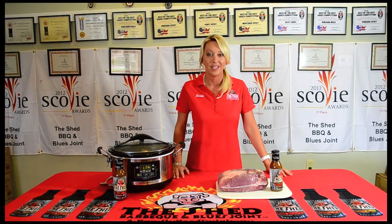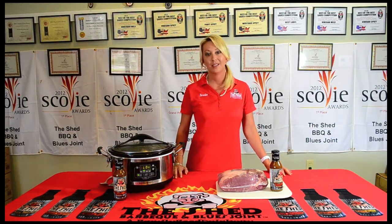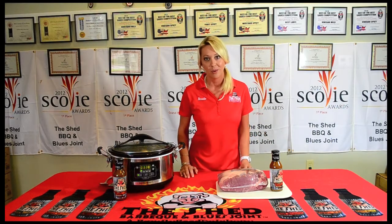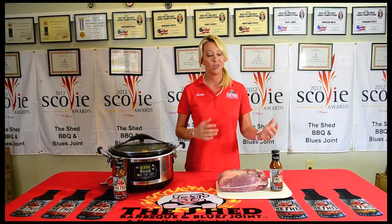That's under ten dollars and feeds up to six people. This meal is very versatile — I can make sandwiches, pork sliders for the football game for my husband, or quesadillas.